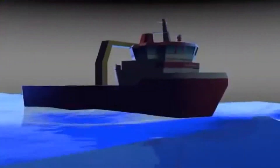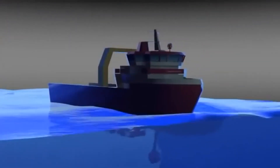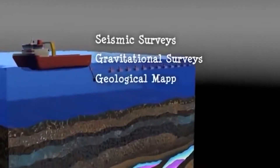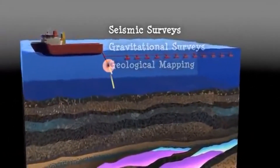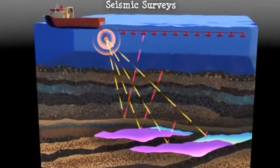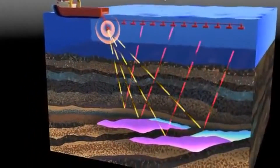To find oil and gas deposits, geologists use a number of different survey techniques, including seismic surveys, gravitational surveys and geological mapping. Seismic surveys use reflected sound waves to produce a 3D view of the Earth's interior.